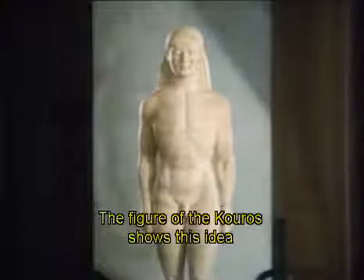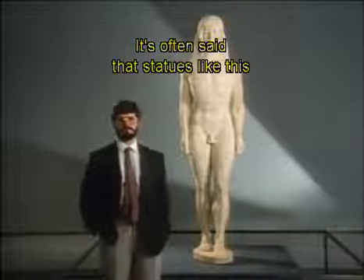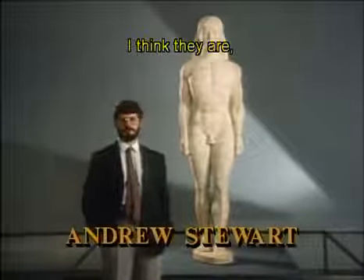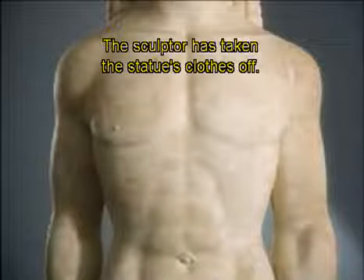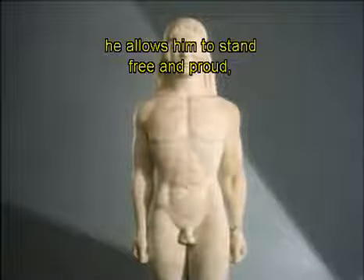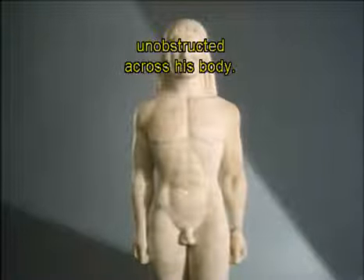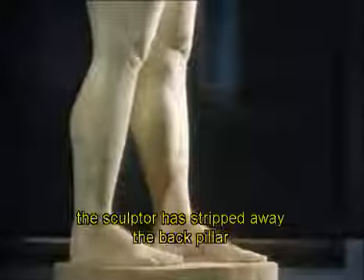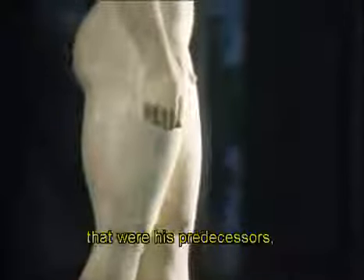The idea of the individual standing proudly independent is one of the most powerful and resilient ideas in human history. The figure of the Kouros shows this idea taking the center of the stage. Andrew Stewart, who teaches at the University of California at Berkeley, notes that it's often said statues like this are emblematic of early Greek culture — and he agrees, for four reasons. The sculptor has taken the statue's clothes off, convinced that man is the measure of all things, and allows him to stand free and proud, allowing your eyes to roam unobstructed across his body. He's autonomous — the sculptor has stripped away the back pillar and the screen between the legs of the Egyptian statues that were his predecessors.